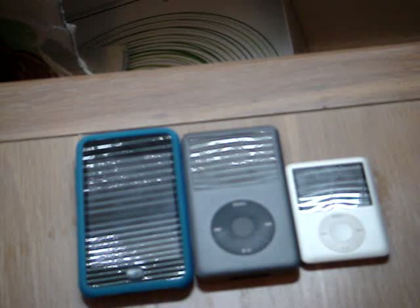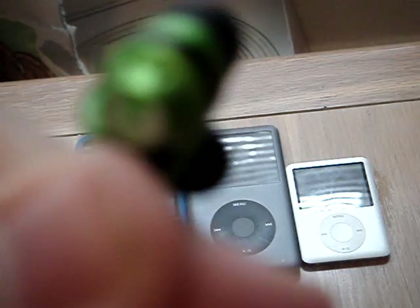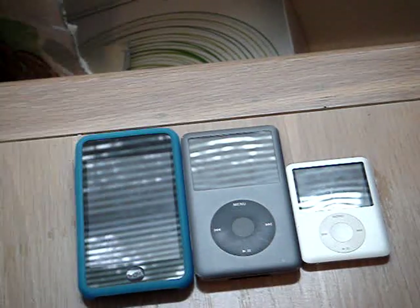Hold on, they're kind of knotted up — I just took them off. Right here — see, there's Skullcandy. I don't know if you can see that, but there's the Skullcandy logo right there.